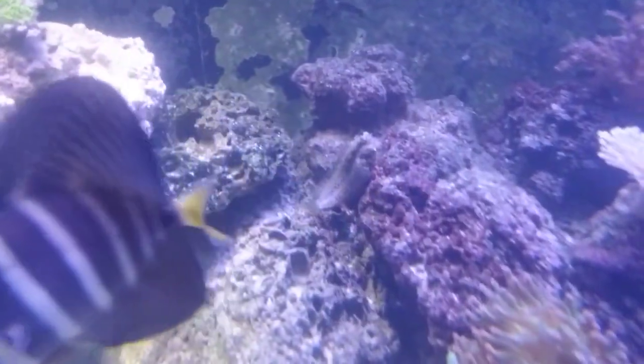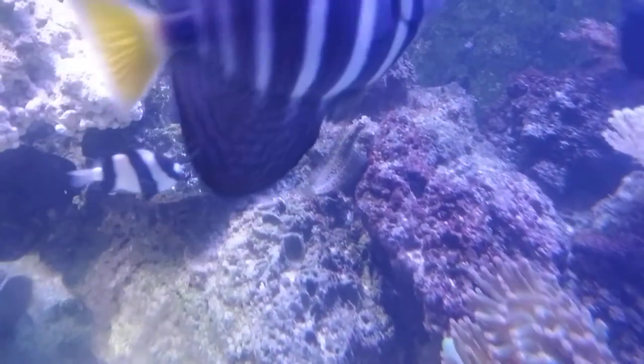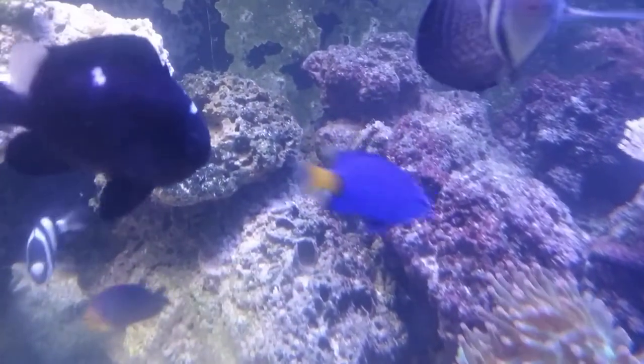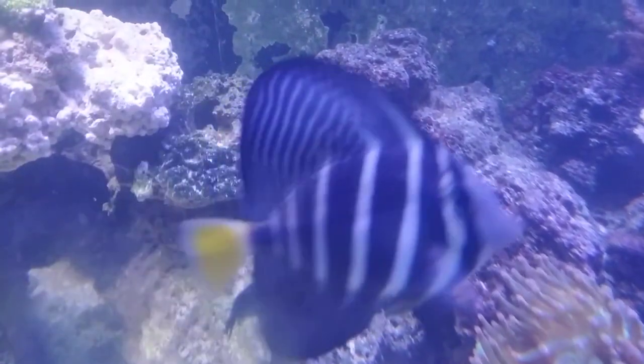If you haven't noticed, I think I have the fattest blenny in existence here. He is huge. If I could get him to move, you could see his humongous belly floating out there.